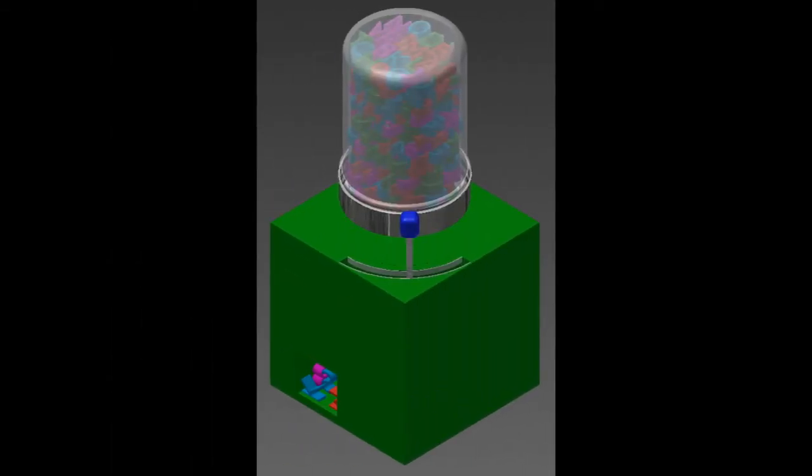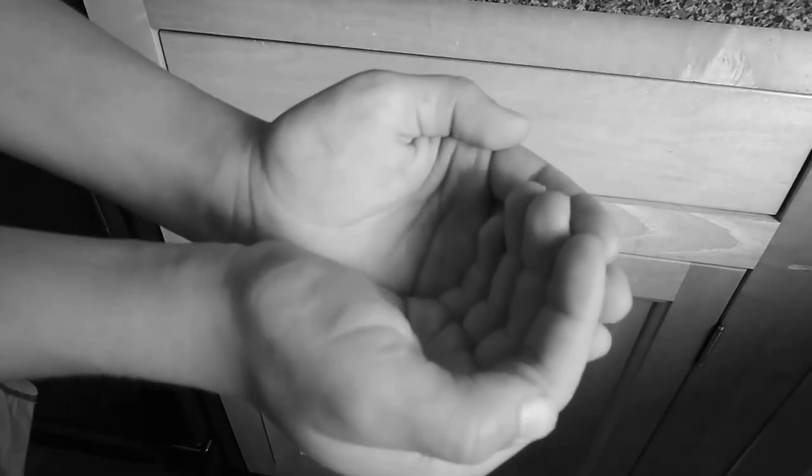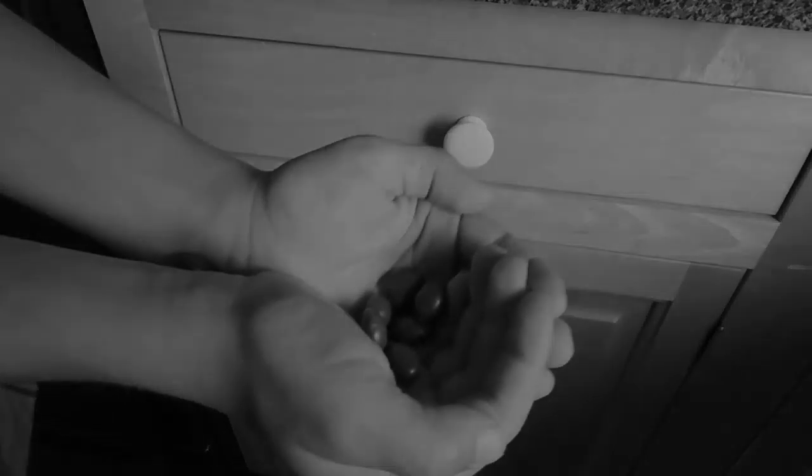Just turn the lever, and out pops your educational, colored, fruit-flavored letter candy. Great for toddlers! Our patented down-shoot allows you to cup your hand in front of TerraDulcia and get your candy without the spill.